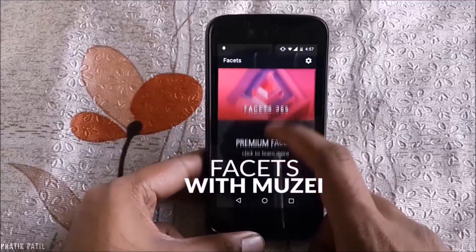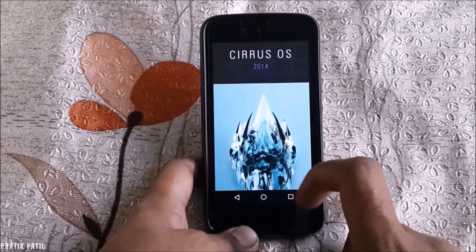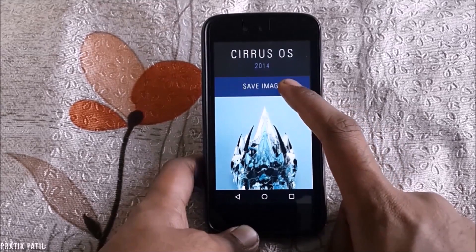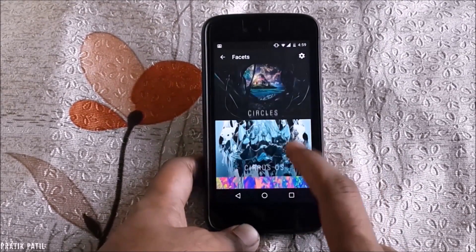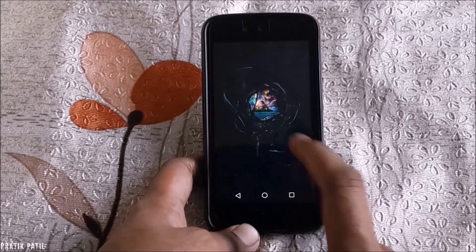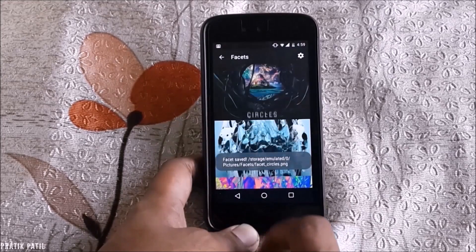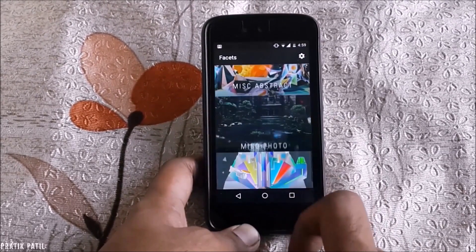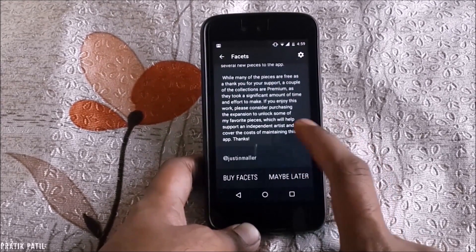Then there's Facets. Do you struggle finding great wallpapers every day? You're not the only one — this is the app you've got to have. There are many wallpapers available to download for free, and you can even buy them in print format. These mystical wallpapers are created by artist Justin Moeller.